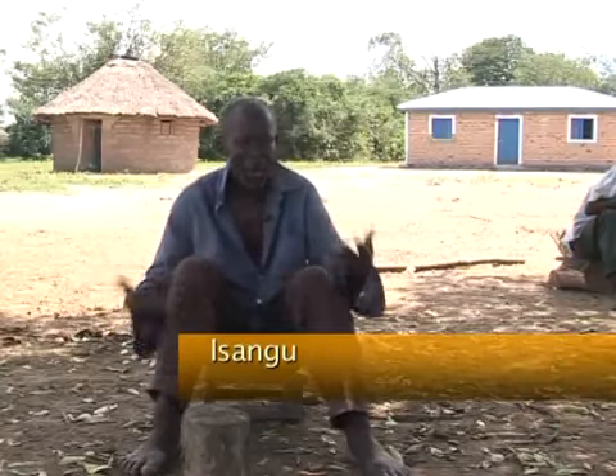I wanted a permanent house. In my experience, every year the house falls down in the rainy season. I want a durable house so that I can relax for 10 or 20 years.